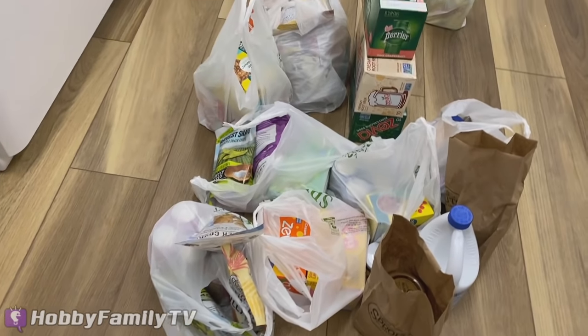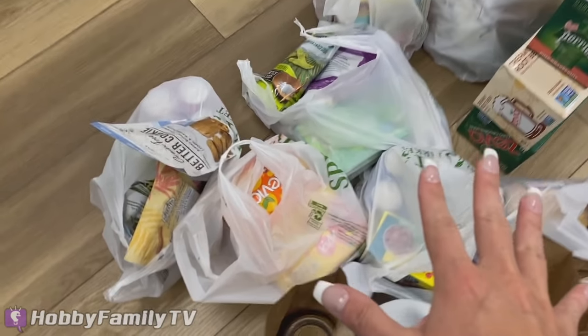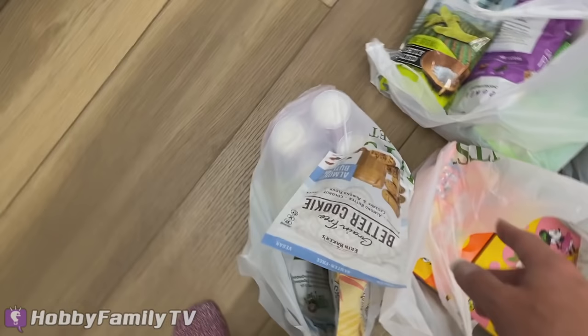Guess what, Hobby fans? I decided to tap out and use my money to buy some groceries for the Hobby Family instead. That way they have some fun, yummy snacks after their challenge. I think that they'll be really happy with my choice.